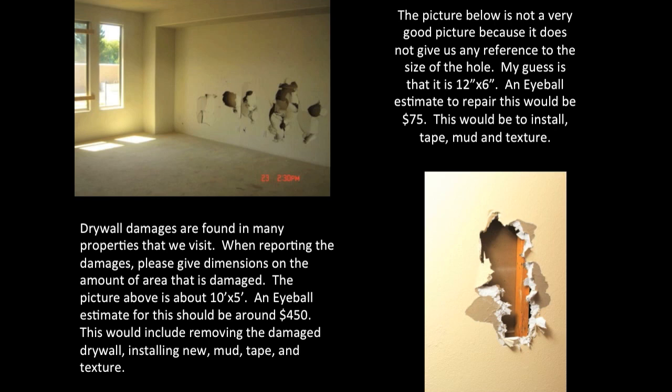All drywall damages need to be documented and reported. When reporting the damages, please give the dimensions of the area that is damaged. The picture above is about 10 feet by 5 feet. An eyeball estimate for this should be around $450. This would include removing the damaged drywall, installing new, mudding, taping, and texturing.